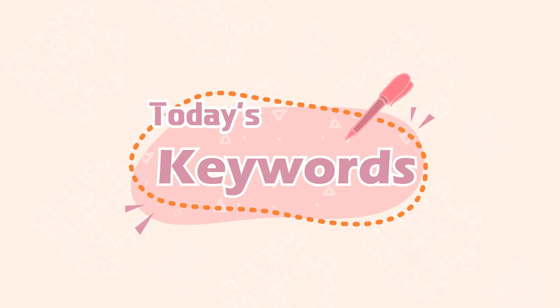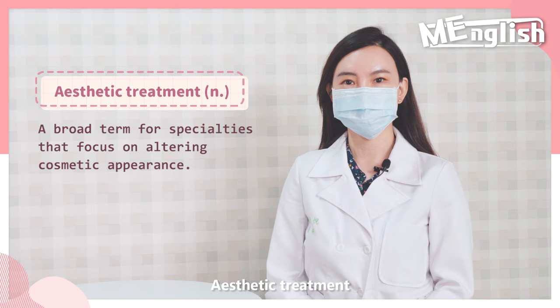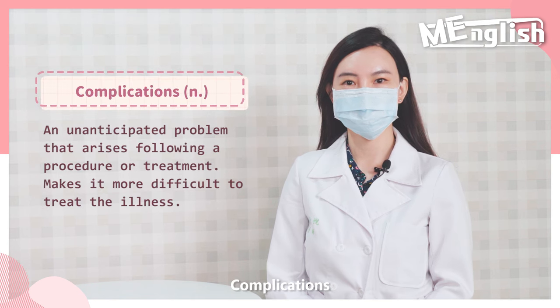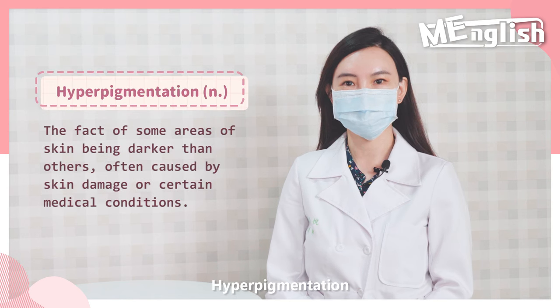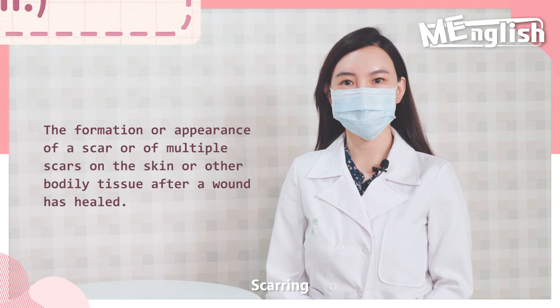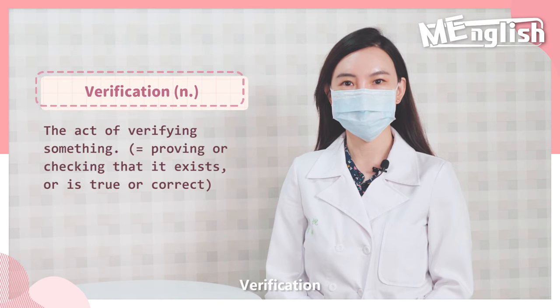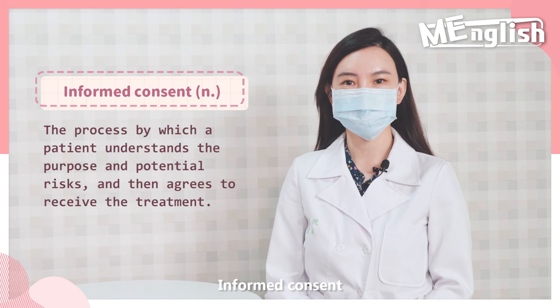Today's keywords: aesthetic treatment, filler injection, complications, hyperpigmentation, scarring, verification, informed consent.